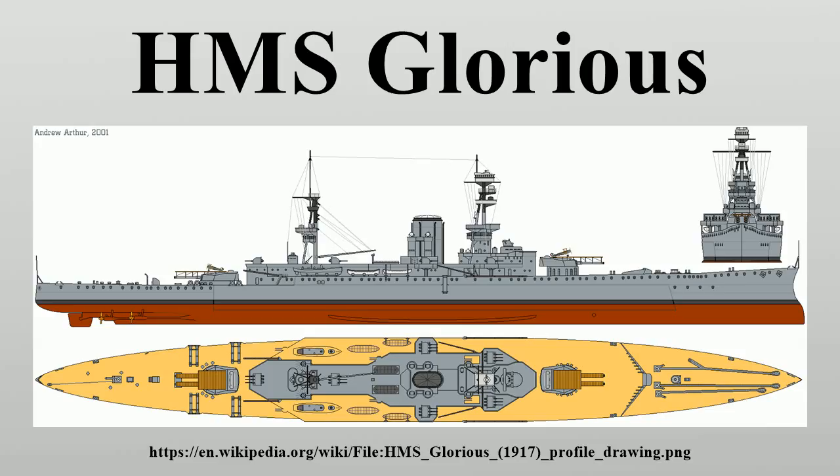The Washington Naval Treaty of 1922 severely limited the amount of capital ship tonnage, and the Royal Navy was forced to scrap many of its older battleships and battle cruisers. However, up to 66,000 long tons of existing ships could be converted into aircraft carriers, for which the Courageous-class ships' combination of a large hull and high speed made them ideal candidates. Glorious began her conversion at Rosyth in 1924, but was towed to Devonport for completion, and she was recommissioned on 24 February 1930.